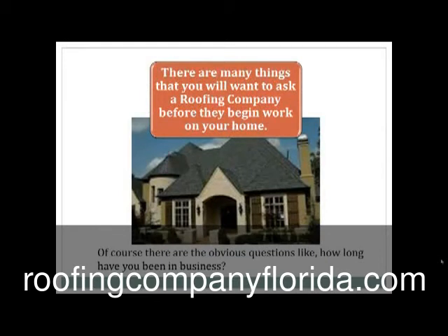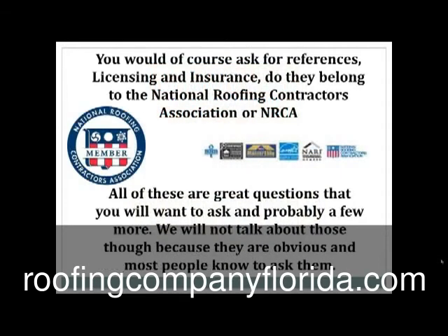Of course there are the obvious questions like how long have you been in business. You would of course want to ask for references, licensing and insurance. Do they belong to the National Roofing Contractors Association or NRCA? Now all of these are great questions, but we're not going to talk about these because they're obvious and most people do know to ask them.